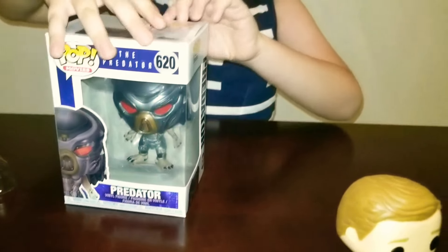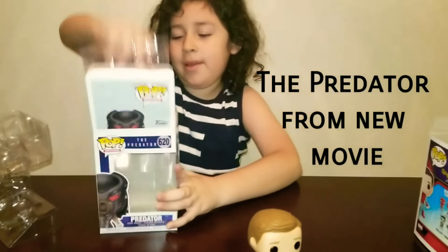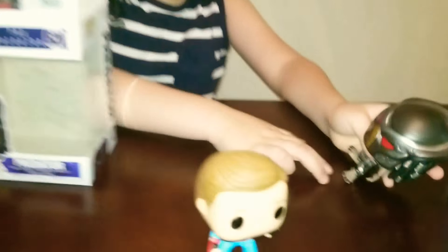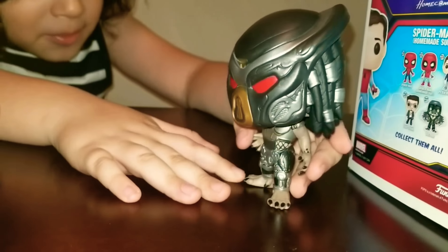And there's also the Predator. Let's open him up in the box. This one is a Funko Pop. Oh nice. No bobble head here, right? No bobble head here.